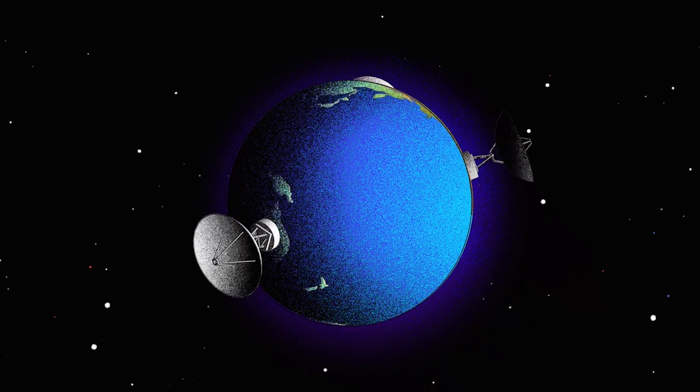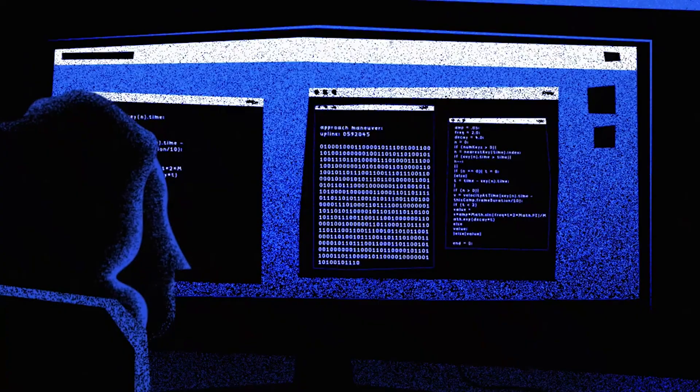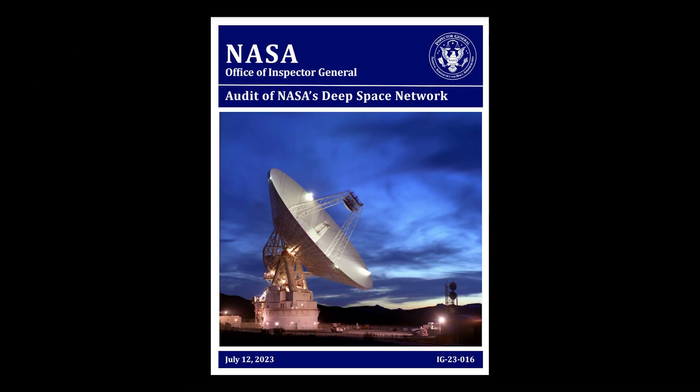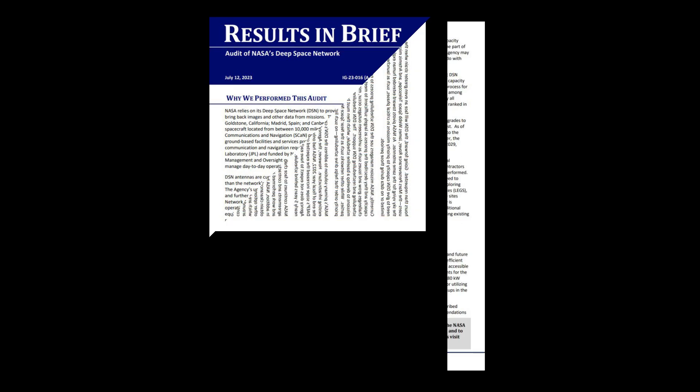Unfortunately, the system is only capable of so much, and the number of deep space missions has been increasing rapidly. This has put more pressure on the system than ever before, and it will only get worse unless the agency steps in. A recent investigation by the NASA Office of Inspector General revealed the extent to which the system is being overworked.